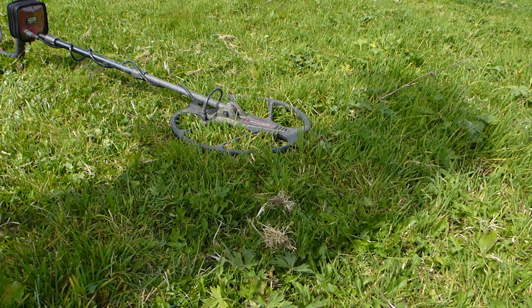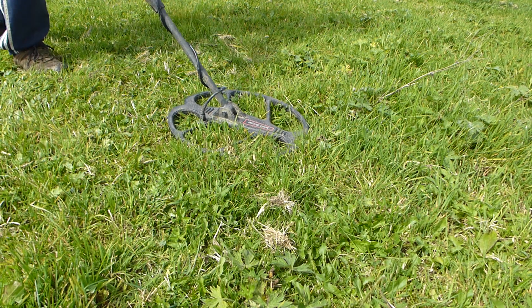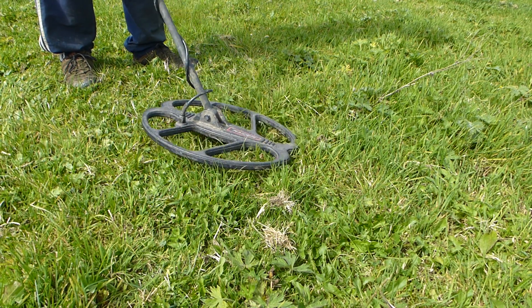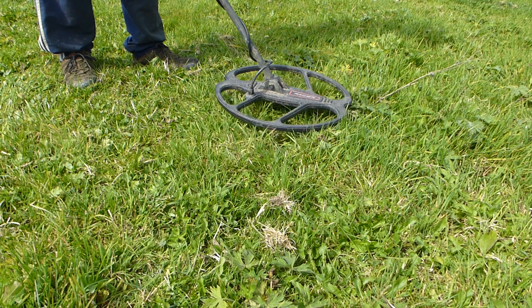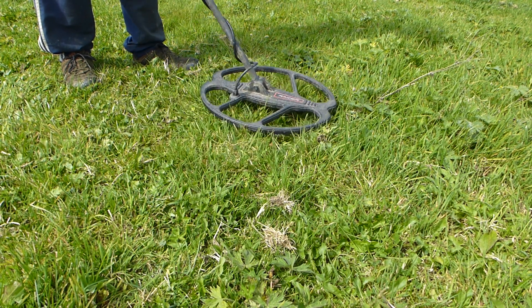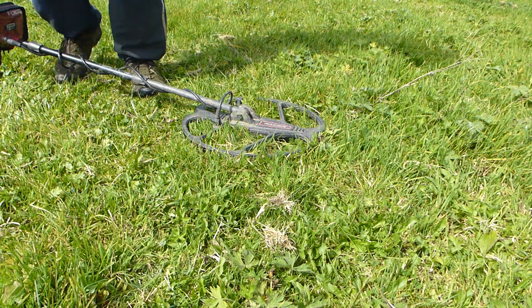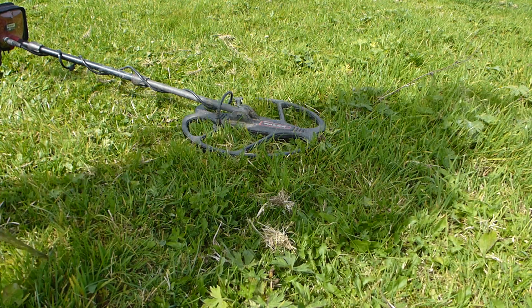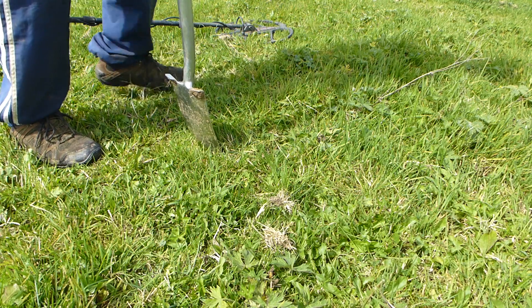Right, I got a nice good signal here my lovers - it's the best signal I've had all day. 53, and it's in a small place and it's five inches down. Well, mid-range 50s, that could be a hammered coin. So I'm going to attempt the fatal live dig.